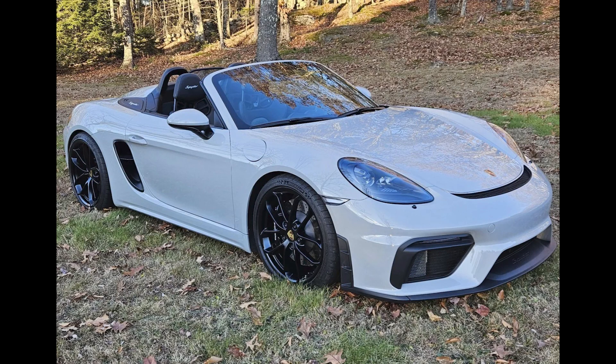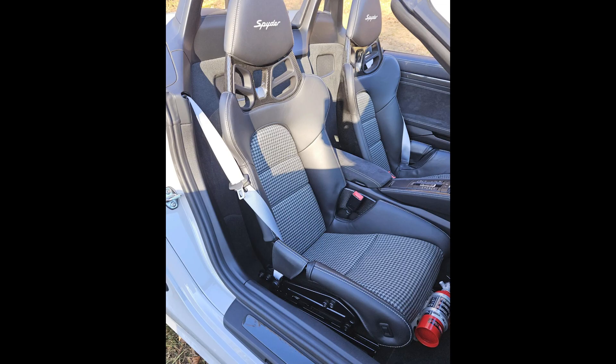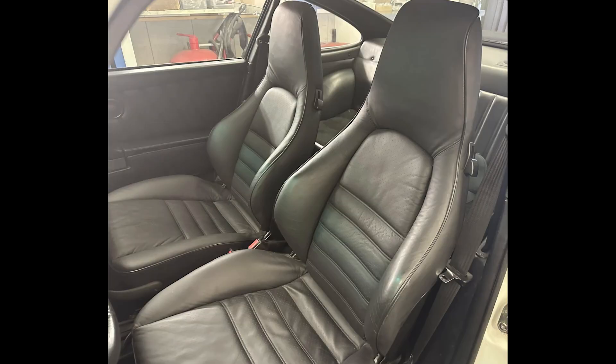A Chalk over Black 2021 Boxster Spider with 7,000 miles sold for $119,500. The sticker was $123,000 — this was well sold. A Grand Prix White 1986 911 Turbo S Coupe with 91,000 kilometers, located in Norway, sold for $167,001. One of 15 Swiss market examples, this was a fair sale.